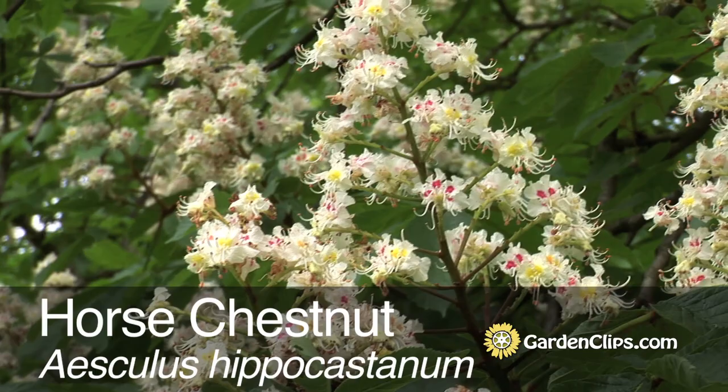Horse Chestnut, Aesculus hippocastanum. This large growing tree is native to southeastern Europe, the Balkan forests, but it has traveled worldwide. In fact, it grows as far north as Norway and northern Canada.